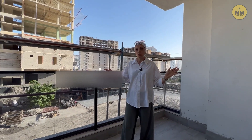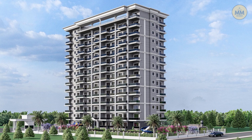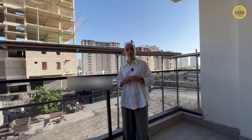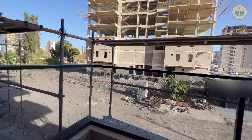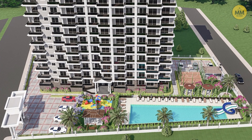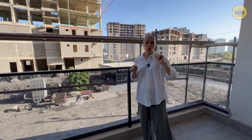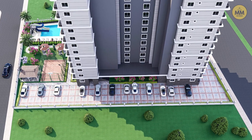Дом полностью снаружи облицован тепло-шумоизоляцией. Давайте чуть-чуть подведём итоги. Комплекс состоит из одного блока, на каждом этаже 7 квартир: 3 квартиры 2+1 и 4 квартиры 1+1. Комплекс класса люкс с полуолимпийским бассейном с джакузи и аквапарком — вот эта большая территория вся будет занята бассейном. Далее здесь будет гостевая зона парковки, а сзади дома — парковка для жителей комплекса.